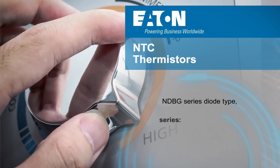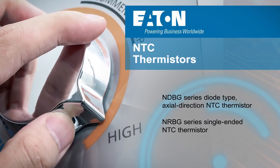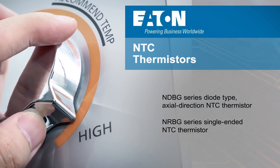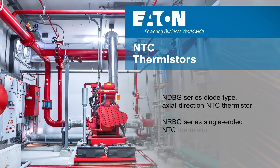The axial NDBG and radial NRBG series of glass-sealed thermistors both feature high reliability heat resistance with temperature ratings above 200 degrees Celsius, and are optimized for household and commercial appliances, solar energy systems, and industrial applications such as intelligent fire systems.